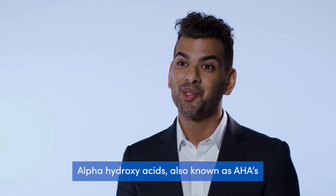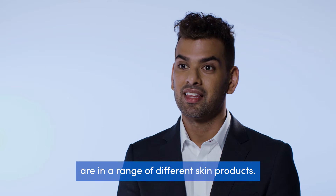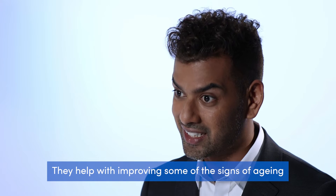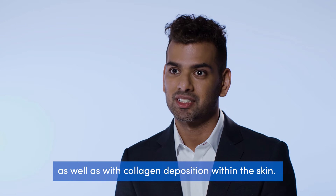Alpha hydroxy acids, also known as AHAs, are in a range of different skin products. They help with improving some of the signs of aging, and they can help with pigmentation as well as collagen deposition within the skin.